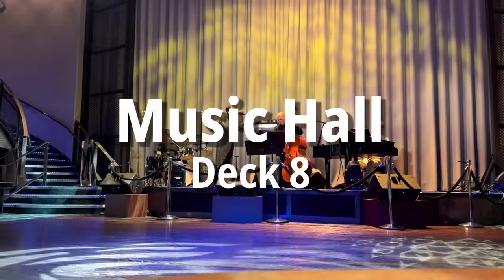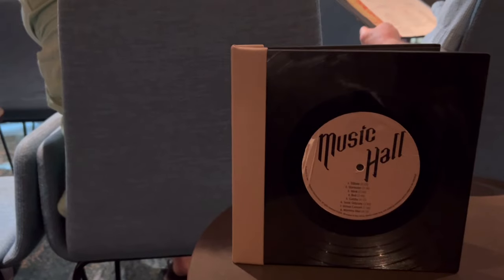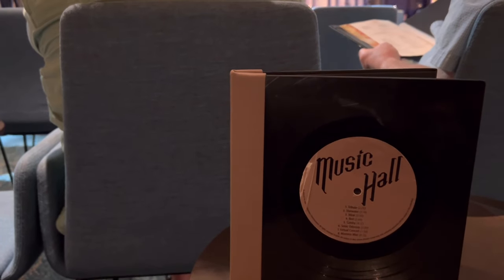Now that the kids are dropped off at the club, let's visit the Music Hall on Deck 8 to enjoy the jazz ensemble. Do you sneak date nights into your family cruises?